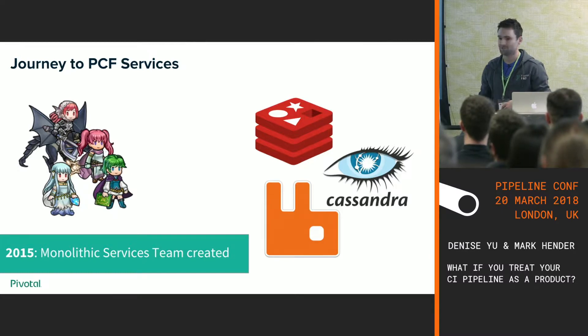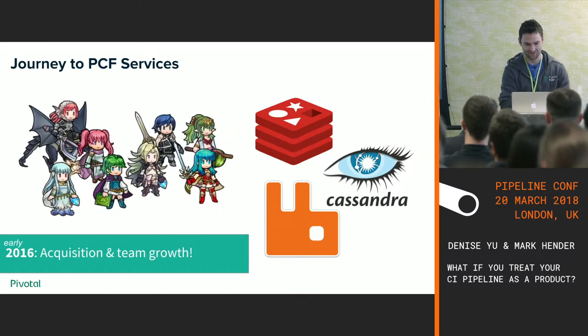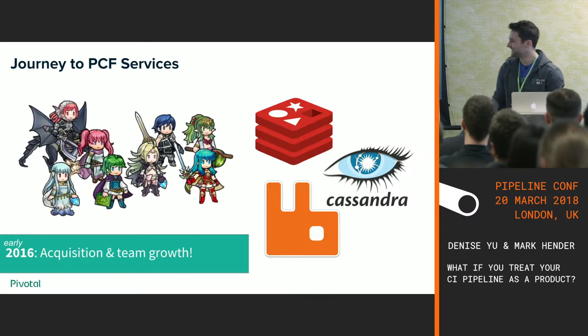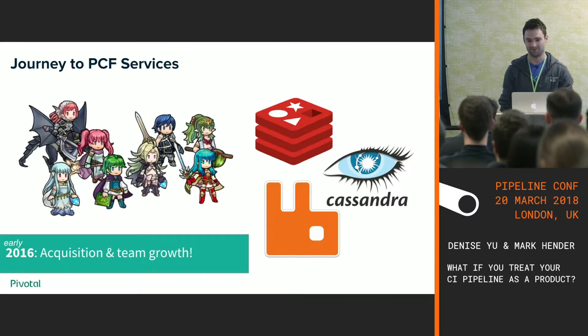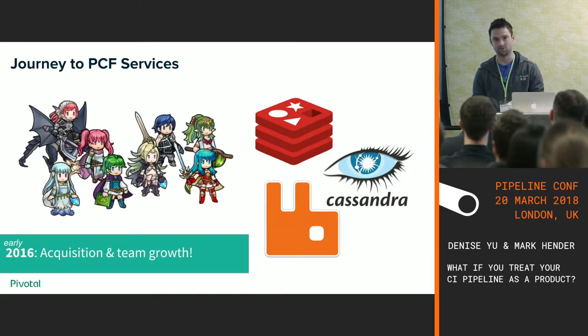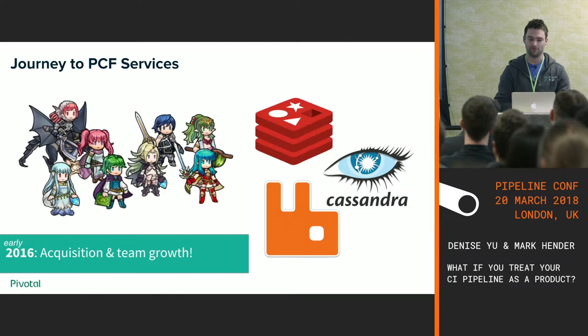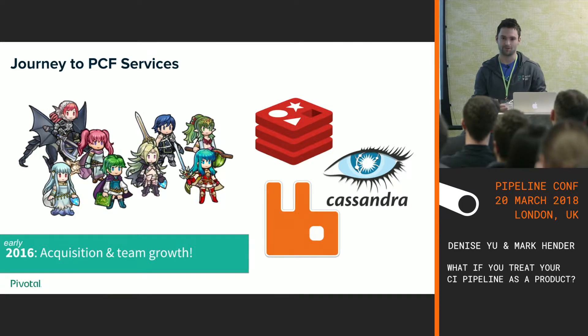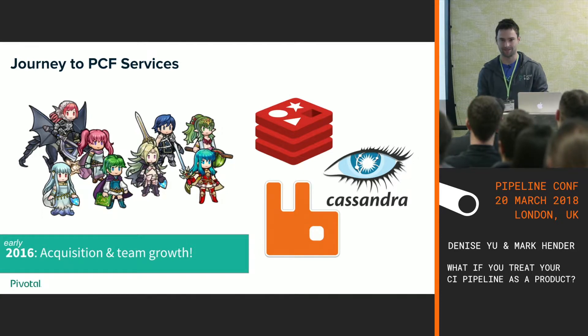We took a bet that integration with PCF would be the hard thing, and that building viable solutions for RabbitMQ and Redis would be kind of simple. But when you take bets, you lose. Then in 2016, we acquired a company and our developer team was growing — from a comfortable size of four to six engineers to double that. Engineers were starting to feel pain, saying we're working on a RabbitMQ problem today, but tomorrow, since we work as pairs, you could be rolling off to a Cassandra problem. Not really healthy for the team.